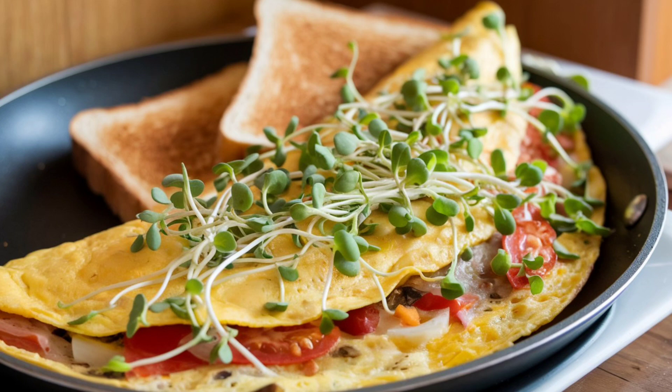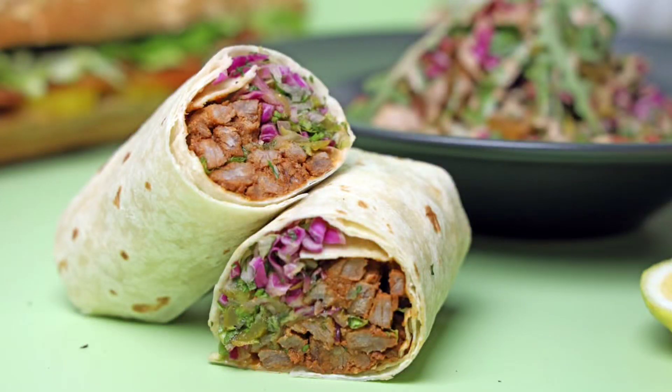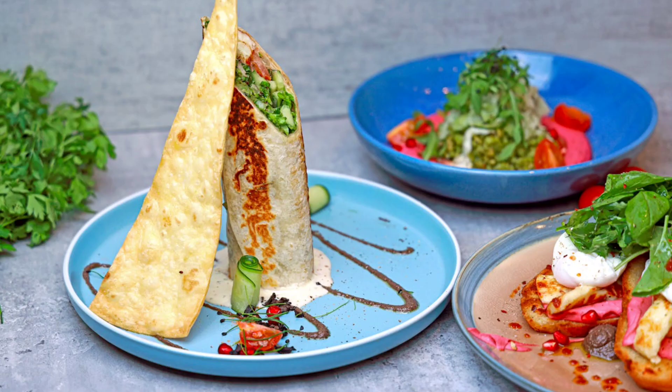4. Sprout omelet — add sprouts to an omelet or scrambled eggs along with other veggies for a protein-packed breakfast. 5. Sprout wrap — use a whole grain or spinach tortilla to wrap up sprouts, lean protein like turkey or chicken, and veggies.